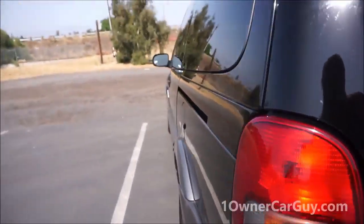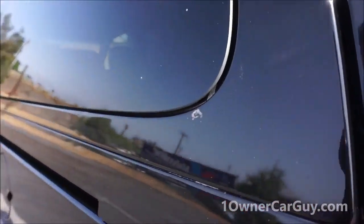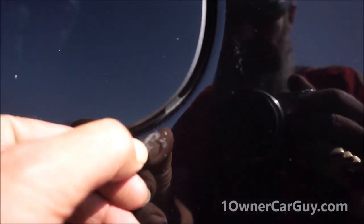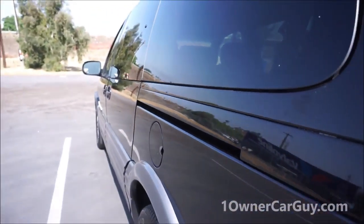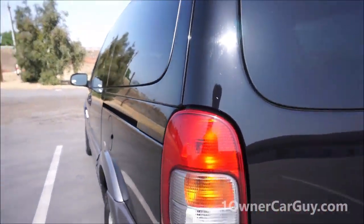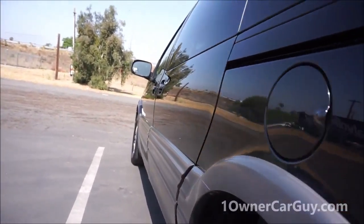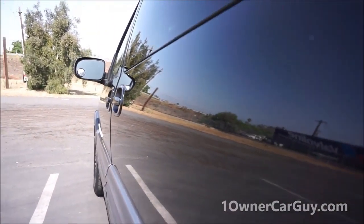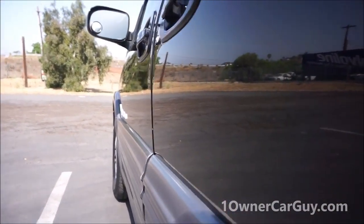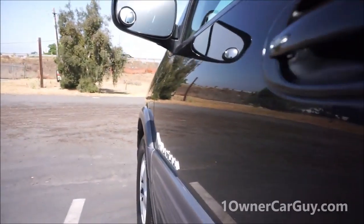This rear wiper cover is getting faded on top — like they all do over time. It's 13 years old — can you believe that? 2003, 13 years old. There's a little something on the paint here — and it comes right off. They could use a polish. There's a tiny ding in this door right there.